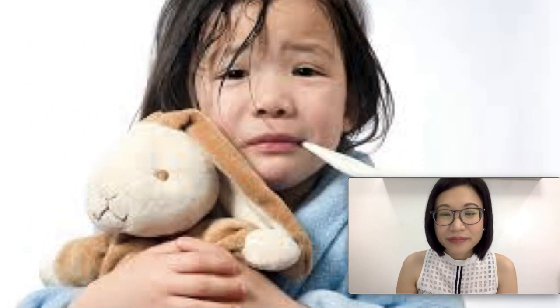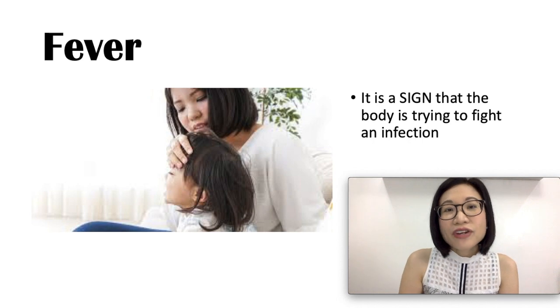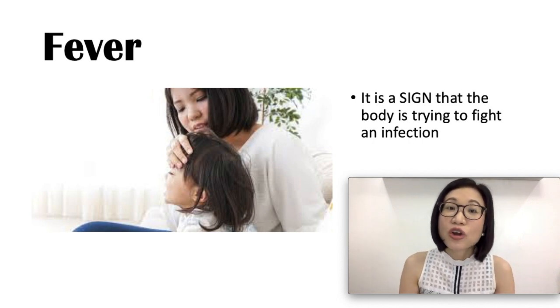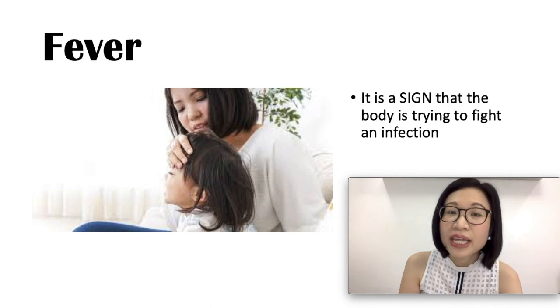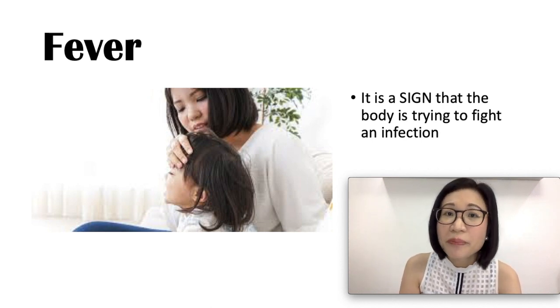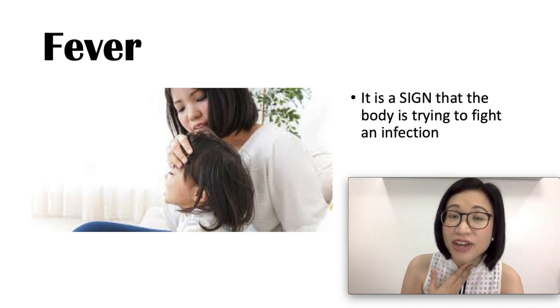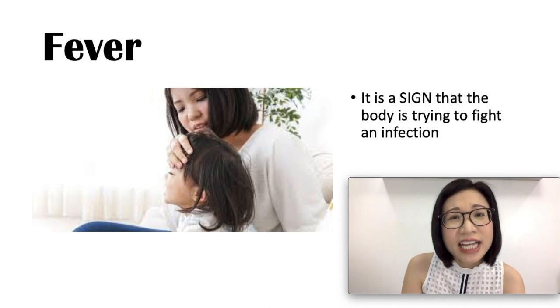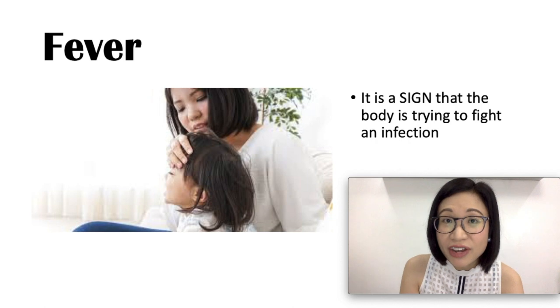Fever in children. Fever is usually due to an infection, such as viruses like the cold or common flu. It can also be due to a bacterial infection like a strep throat, streptococcal throat infection, or ear infection. It is not a disease — fever is simply a sign that the body is trying to fight an infection.